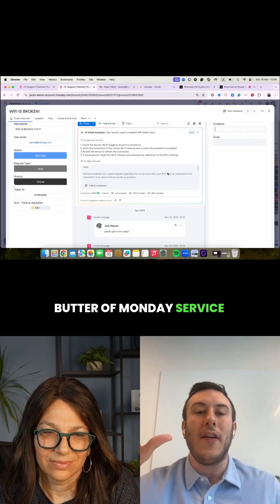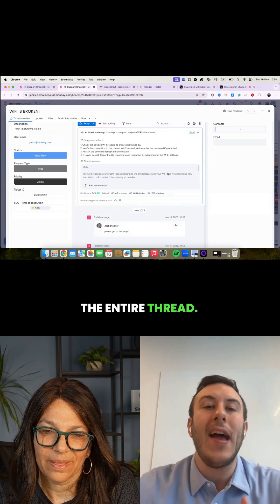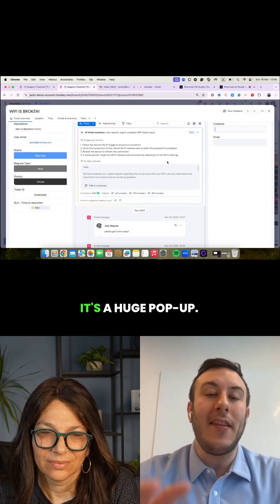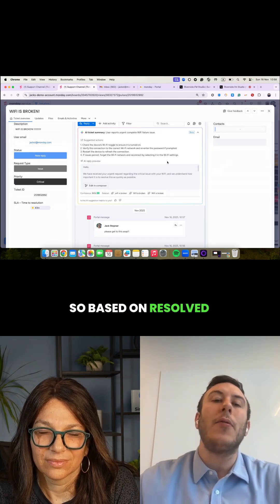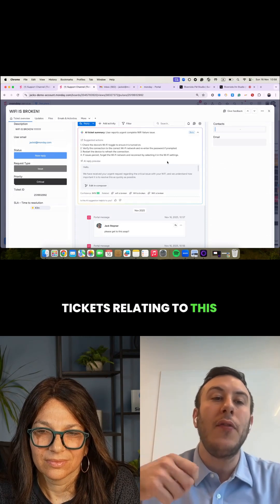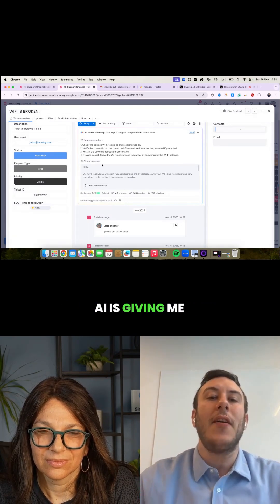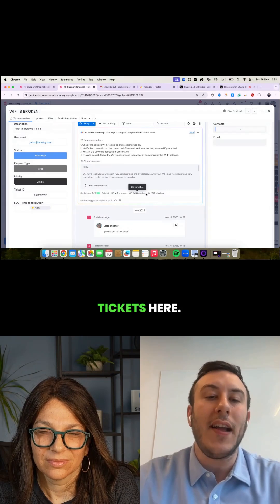Here is the bread and butter of Monday's service — the email timeline. I'm able to see the entire thread throughout the history of the ticket. Here you can see a huge pop-up: it's the AI ticket summary. Based on resolved tickets relating to this specific request — the Wi-Fi being broken — the AI is giving me suggestions on how to resolve it super quickly, and even pulls in related tickets.